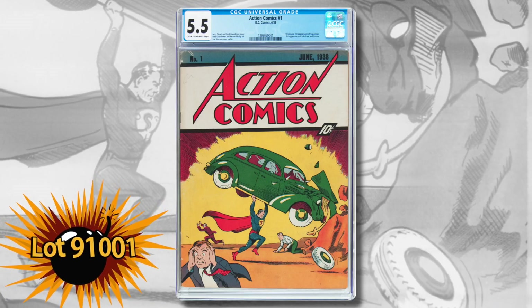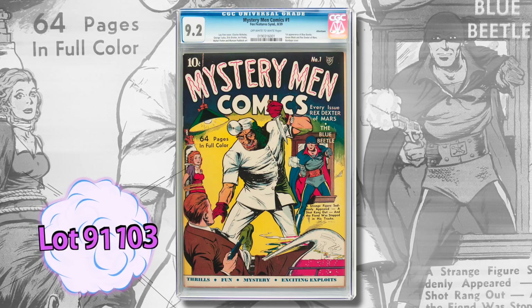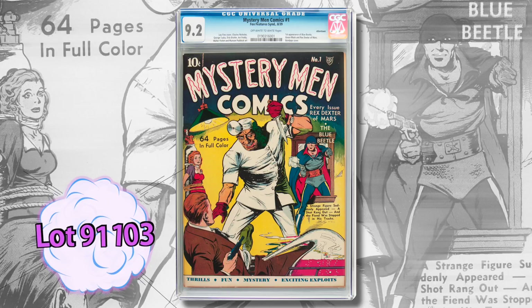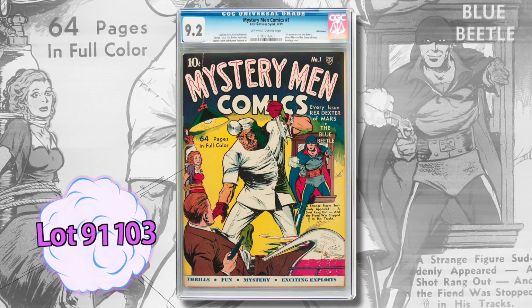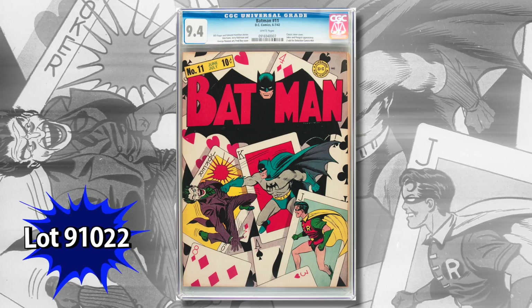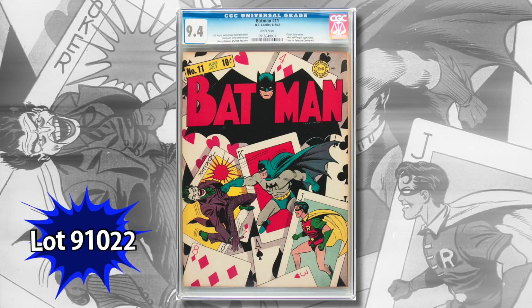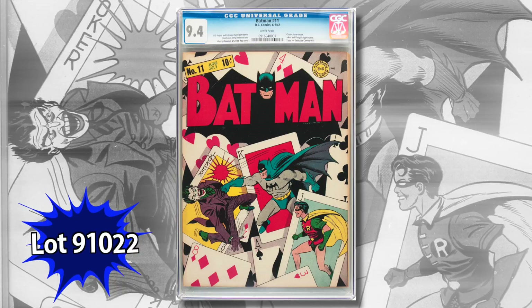It's pretty tough to top that in the comic world, but your average Fox fan might be more interested in Mystery Men Comics — this is the highest graded copy of number one. And after all, it's the first appearance of the Blue Beetle, who appears in DC Comics even today. Here's Batman number 11, certified near mint — a very hot book, as it's one of the earliest Joker covers and one of the most desirable issues of the Batman series.